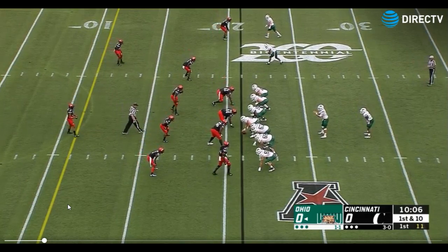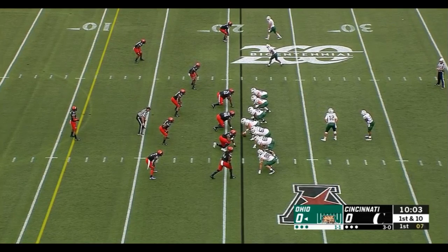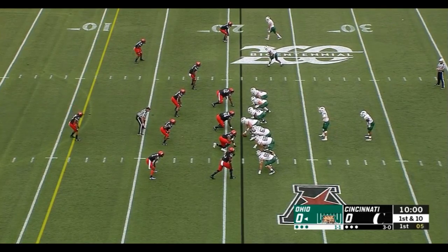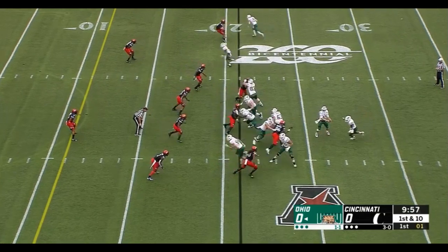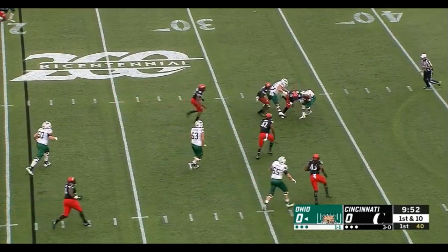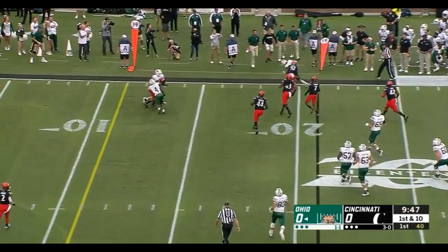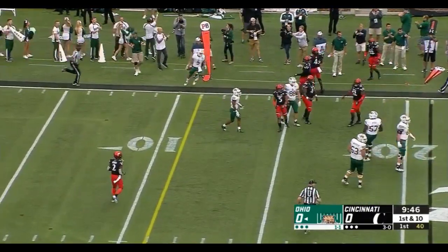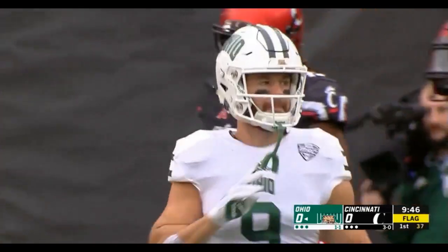They're going to keep Rourke in as well, so Maxwell lines up behind Nathan Rourke. It's Julian Ross in now at the running back position. And Rourke is in trouble — Broughton is in there — still trying to get away, and somehow Rourke gets the pass off to Meyer. Andrew Meyer makes the catch, and a flag is thrown. Wild sequence there.